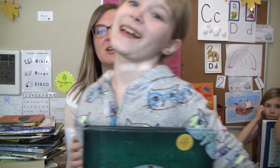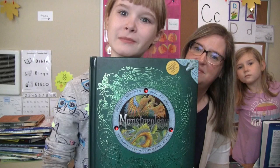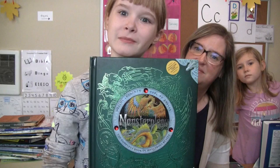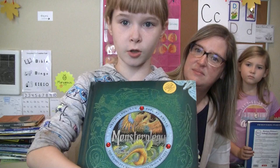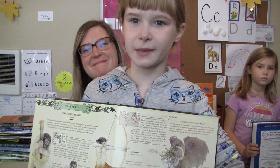She wanted to show her favorite book she got yesterday. At Barnes and Noble it's $20, but we got it for a quarter. It's about Monsterology — it has things like a cyclops and other creatures. It's going to be fun especially with the new Disney movie Onward coming out because these creatures are in it.